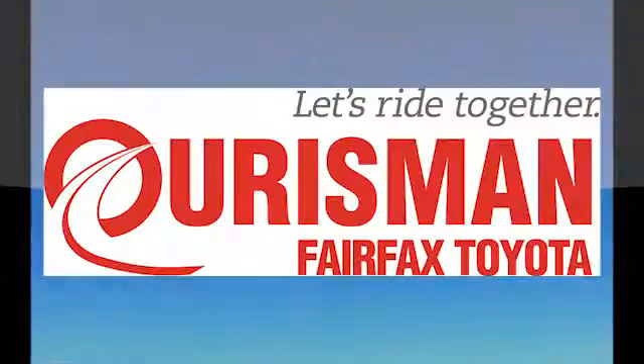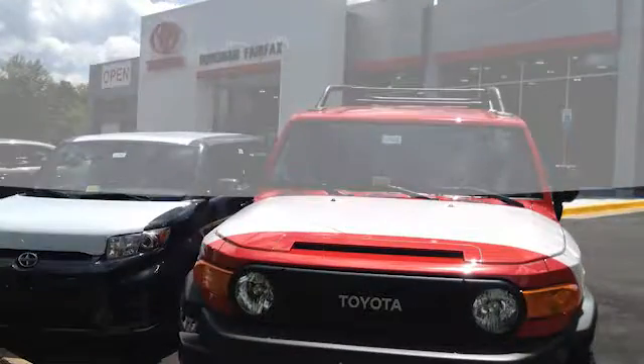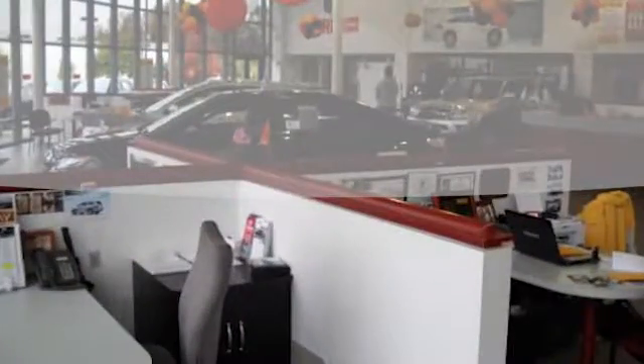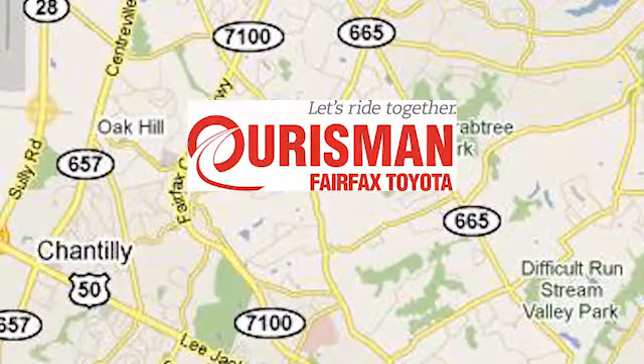Orsman Automotive of Virginia has been a leading name in the automotive world for customers in Northern Virginia, Maryland, and D.C. for many years. We're conveniently located at 10287 Fairfax Boulevard in Fairfax, Virginia.